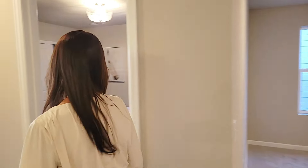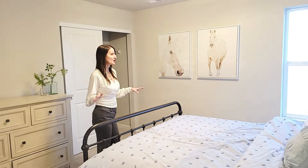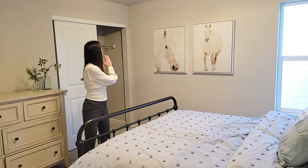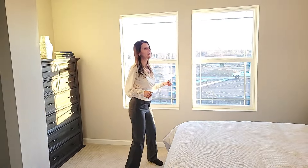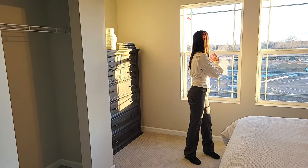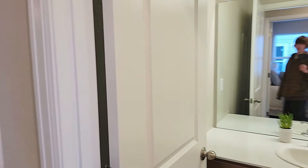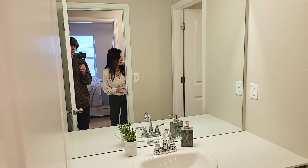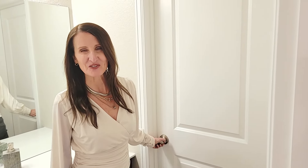Here we have bedroom number two — a nice spacious bedroom, great for a queen bed, with a wall closet. And bedroom number three is pretty similar with a wall closet, and this one has really nice mountain views as you'll find throughout this neighborhood. Let's get a shot of the shared bathroom — this one has a separate door you can close, making it really easy to share, especially for kids.